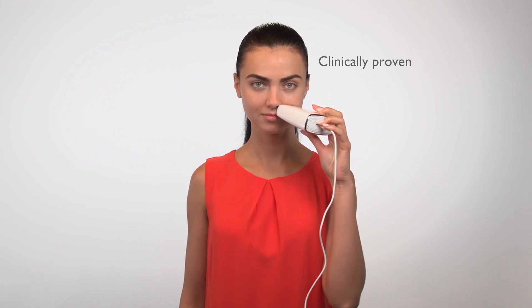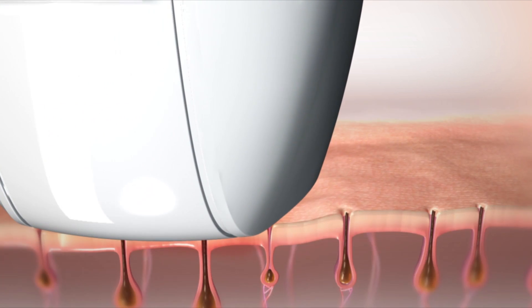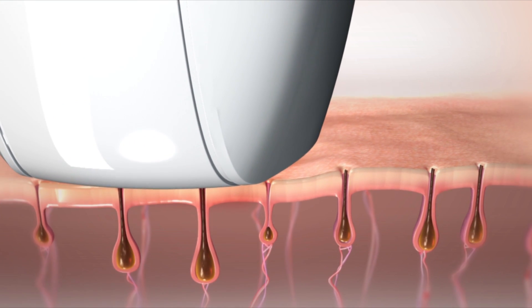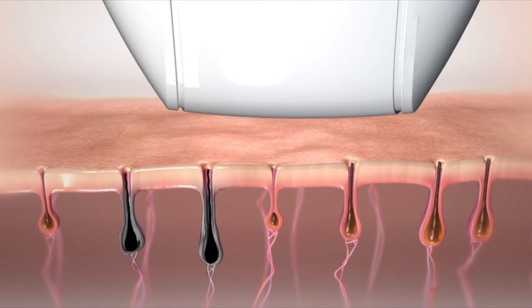The Silken Jewel works. It's clinically proven, FDA blessed, and dermatologist recommended. Jewel uses Silken pulsed light technology to safely, painlessly, and quickly remove unwanted hair for good.